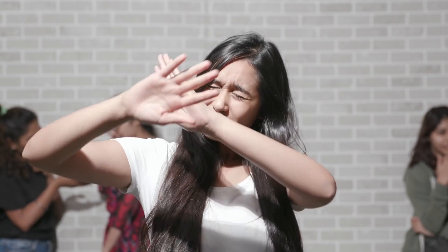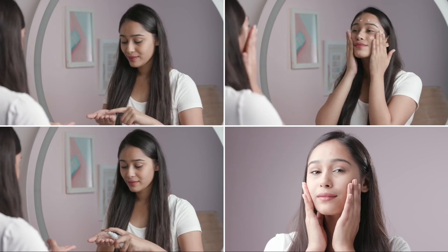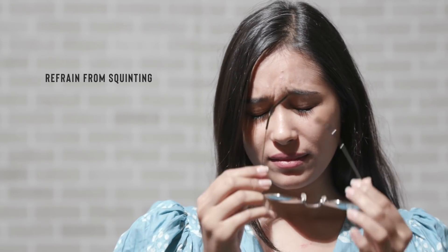UV rays are one of the biggest causes of premature ageing, so apply a sunscreen of at least 30 SPF, even if you're not spending a lot of time outdoors, and your skin will thank you. Squinting might be the reason you've started to see those dreaded crow's feet around your eyes, so just throw on a pair of sunglasses to stay fashionable and wrinkle-free whenever you're outdoors.